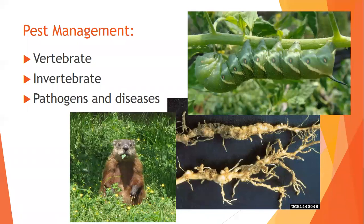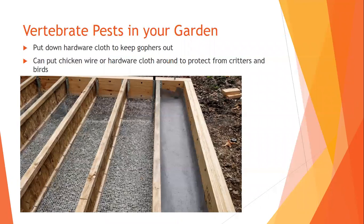For pest management, you've got vertebrates, invertebrates, pathogens, and diseases. For vertebrates — gophers, voles, squirrels, mice, rats, deer, chickens — they all love tomatoes as much as we do. For vertebrate pests it's going to be mechanical barriers and population control. This picture shows hardware cloth laid down to keep gophers out. I've been waiting for my cherry tomatoes and the one that was almost ripe is getting eaten by something — I'm going to put up some hardware cloth above ground.